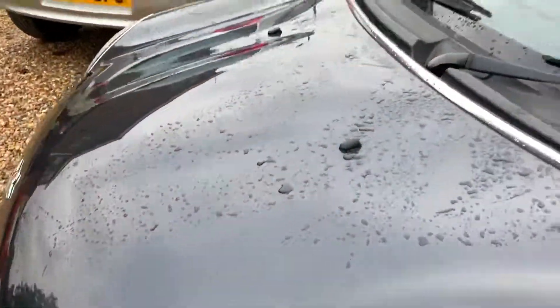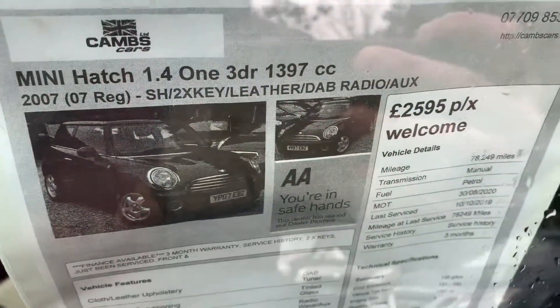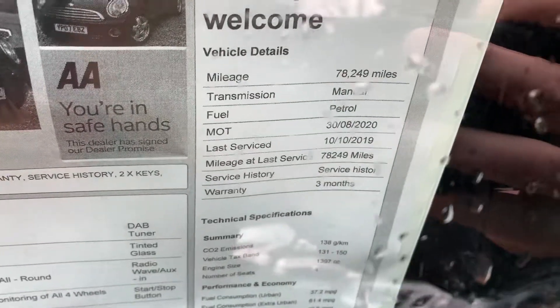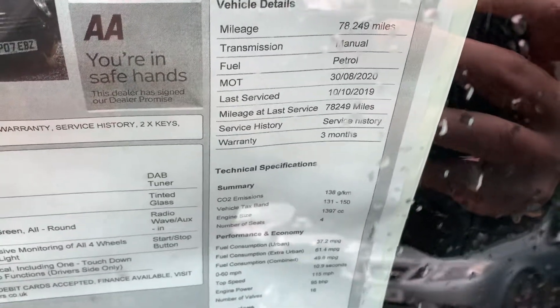This is just water on the bodywork — so yeah, it's 2007. It's got DAB radio and half leather. It's 78,000 miles on the clock, MOT till the 30th of August next year. Last service — well, we've just done the service on the 10th of October.